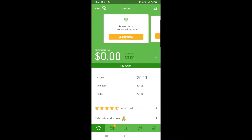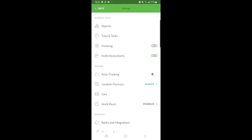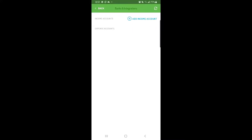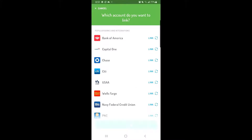To set up automatic finance tracking, you'll first need to link your account. To link your bank account or credit card in Hurdlr, tap the three dots in the top left corner to open the settings menu. Then select Banks and Integrations. Tap Add Income Account or Add Expense Account. Then you can search for your bank or credit card and follow the prompts to securely link your account.